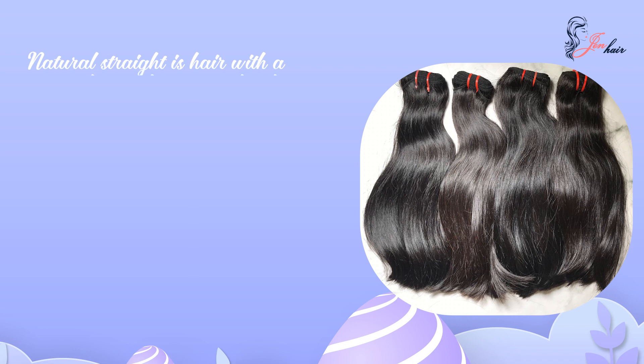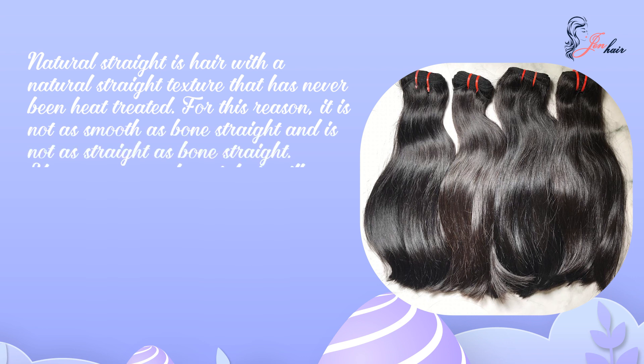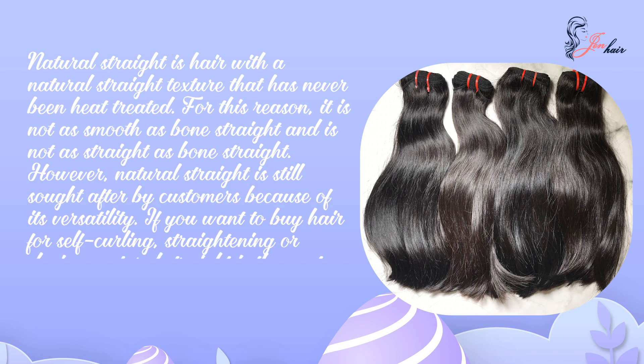Natural straight is hair with a natural straight texture that has never been heated. For this reason, it is not as smooth as bone straight and it is not as straight as bone straight. However, natural straight is still sought after by customers because of its versatility. If you want to buy hair for self-curling, straightening, or dyeing, natural straight is the most suitable hair type.